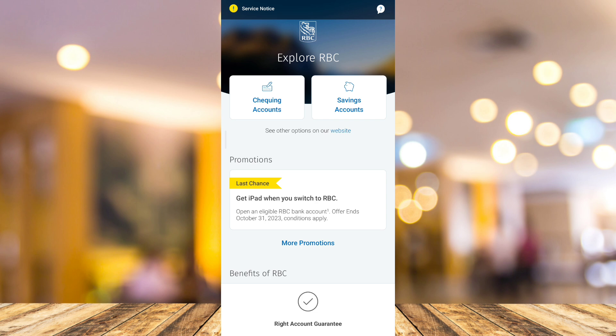That's how you basically check your credit score in the RBC Bank mobile app. If you find this video helpful, please consider liking and subscribing to this channel, and don't forget to hit the notification bell to be notified about the next video.